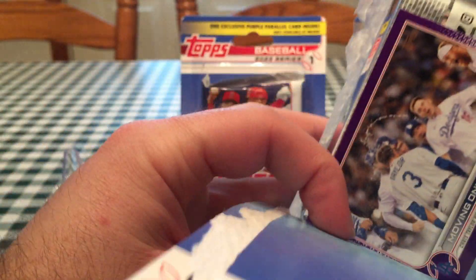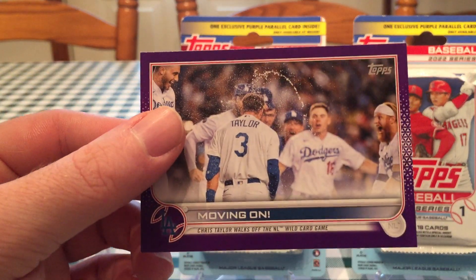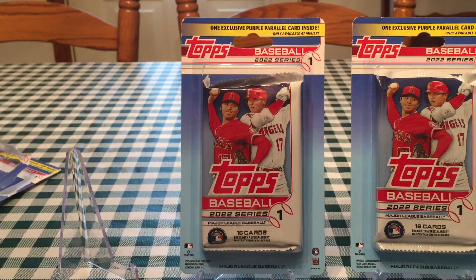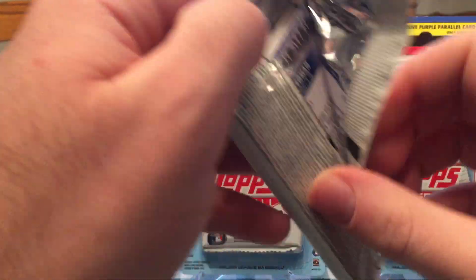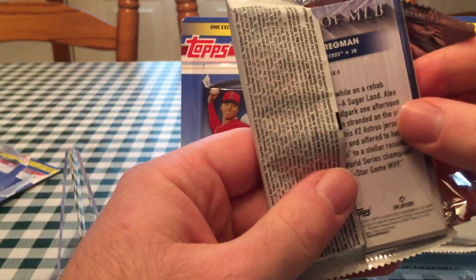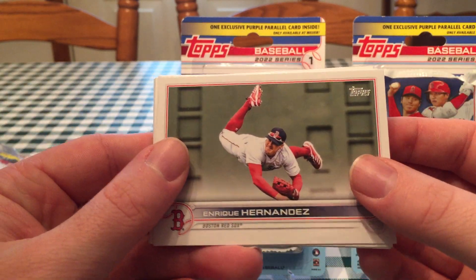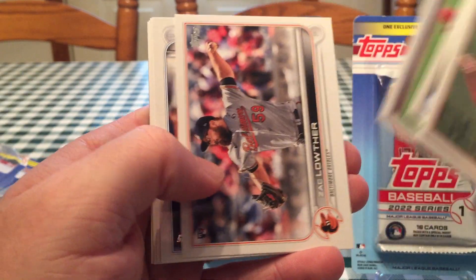We've been struck by how many landscape cards I have — mostly landscape purple parallels this year. I don't know if that's just where I got them or if Topps made a print run error, or if they're going to come out with another wave that are all vertical. But for the most part we've just gotten the horizontal cards. I would not mind another wave of these — they're too good.